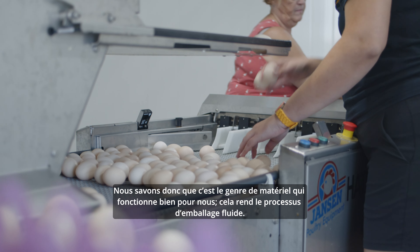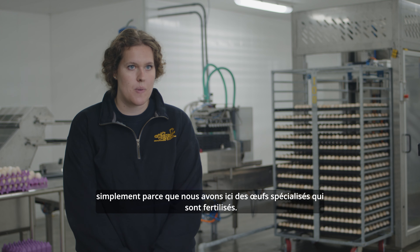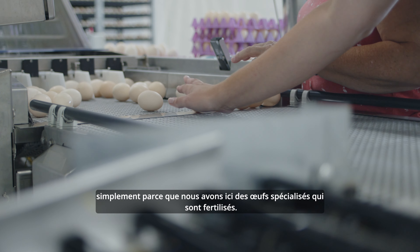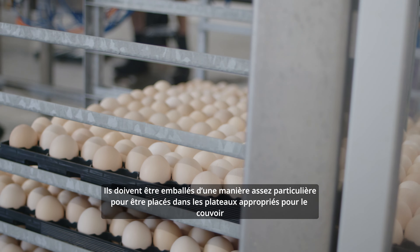The packing equipment and automatization that we have at this farm is based on the equipment that we have used in the past at the home farm. So we know that this is the kind of equipment that works for us — it makes the packing process go smoothly.